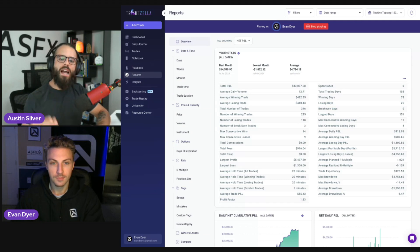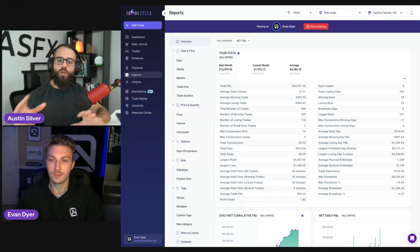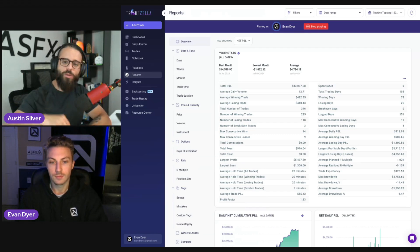Each video, I'm going to highlight different features from the platform, how people are using them, so you guys can start doing the same thing if you're not already. We have links in the description if you want to sign up for TradeZella — make sure you check out those discounts for the monthly and yearly plans.